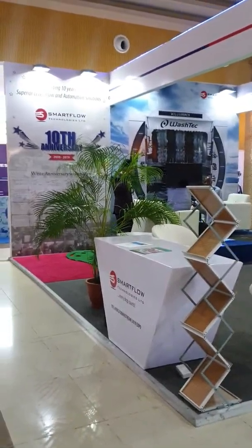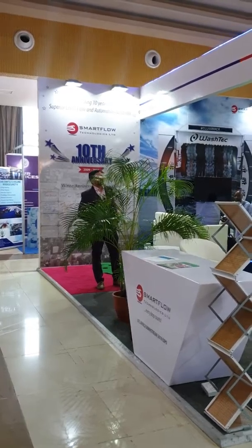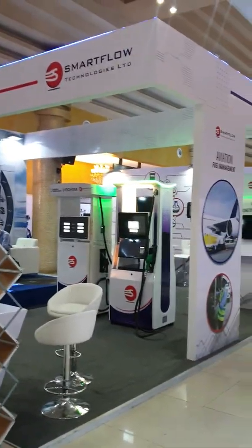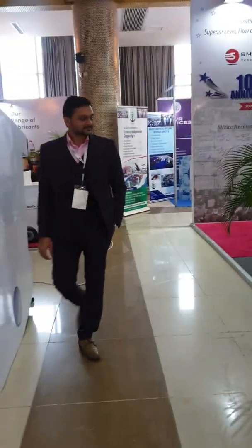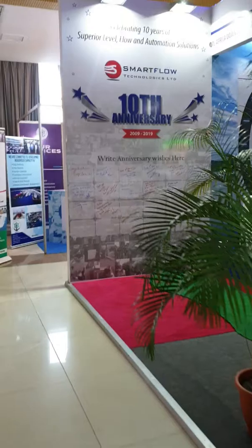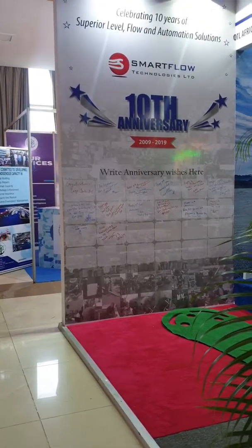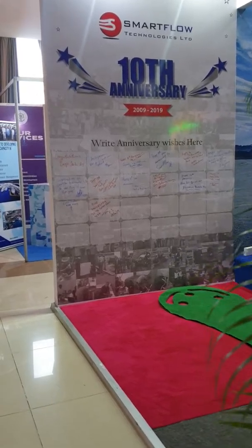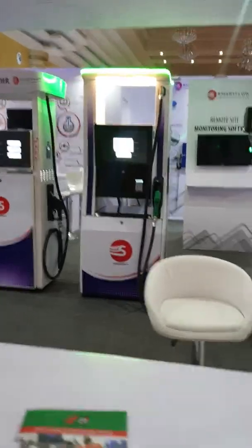This is the Smartflow stand. We came in early before the exhibition starts, and this is what it looks like from the outside. As you're walking in, you've got your reception here. That's our backdrop for our 10th year anniversary pictures, so we've got our customers and people signing at the back of that. Hopefully we'll get some more signatures today. Those are the pumps.